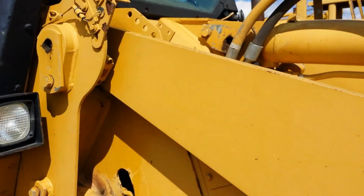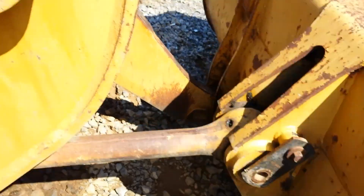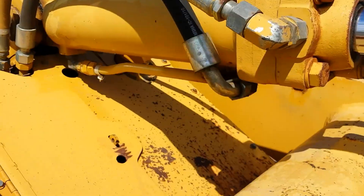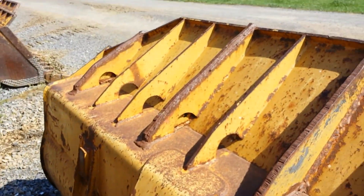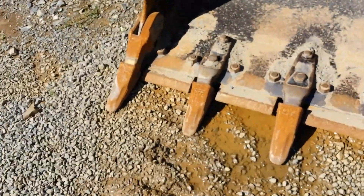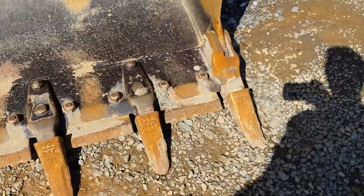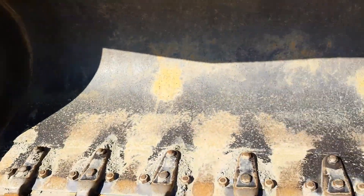Next, we have the loader frame. The pins in the loader are in good condition. There's no excessive play in the main pin. The cylinder is in good condition and the hoses are in nice shape. The bucket on this machine is in good condition. The teeth and the cutting edges are in very nice shape. The inside of the bucket is in good condition with no major cracks or welds anywhere.